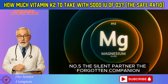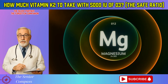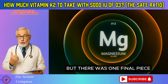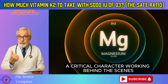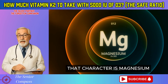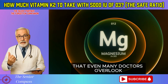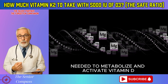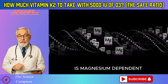Number 5: The Silent Partner — the forgotten companion. Robert felt he had a nearly perfect system, but there was one final piece, a critical character working behind the scenes. That character is magnesium. This is a scientific fact that even many doctors overlook: every single enzyme in your body needed to metabolize and activate vitamin D is magnesium-dependent.